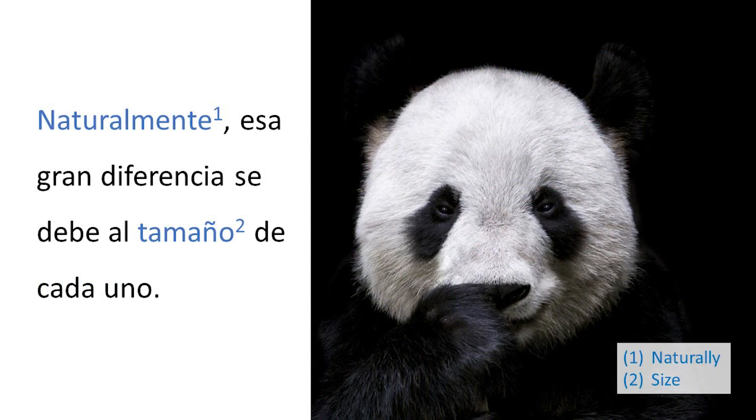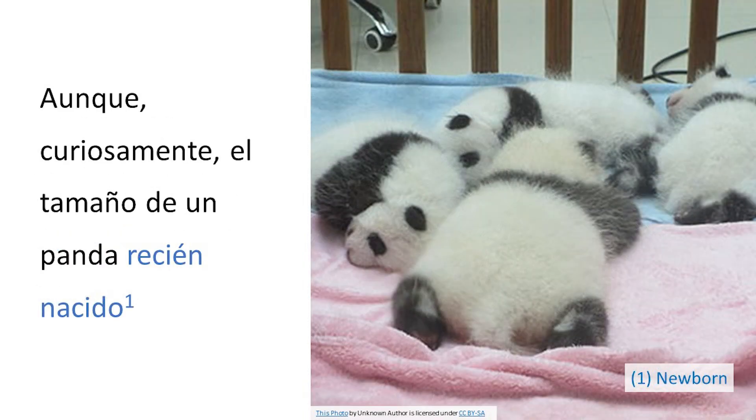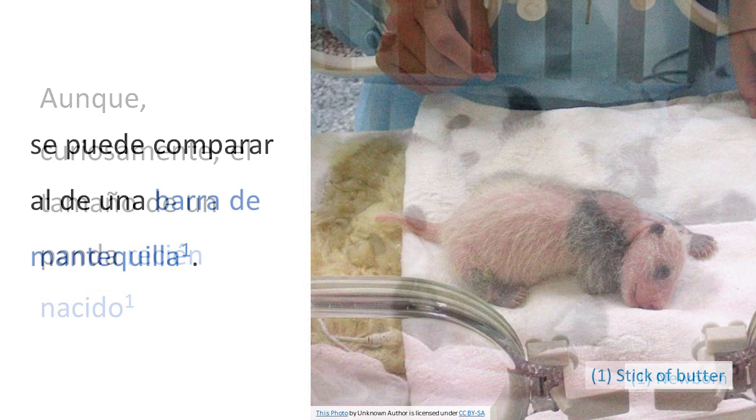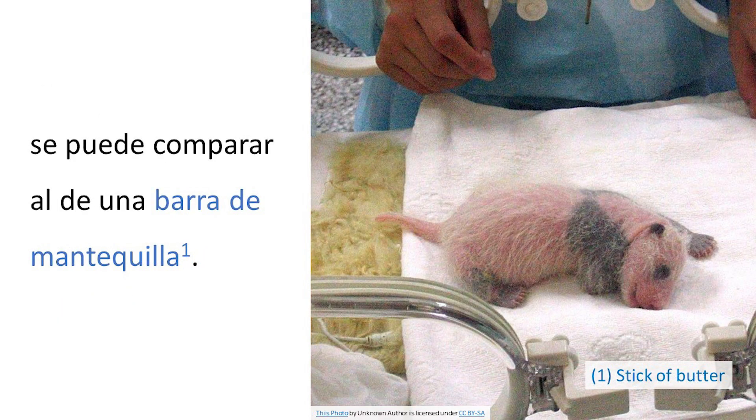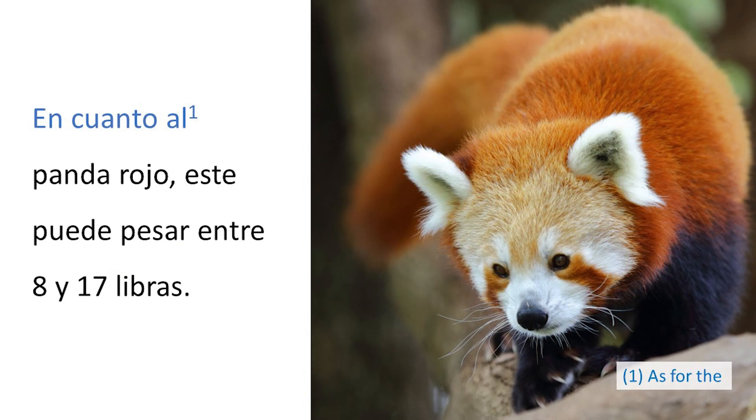Naturalmente, esa gran diferencia se debe al tamaño de cada uno. Un panda gigante adulto puede llegar a pesar alrededor de 330 libras. Aunque, curiosamente, el tamaño de un panda recién nacido se puede comparar al de una barra de mantequilla. En cuanto al panda rojo, este puede pesar entre 8 y 17 libras.